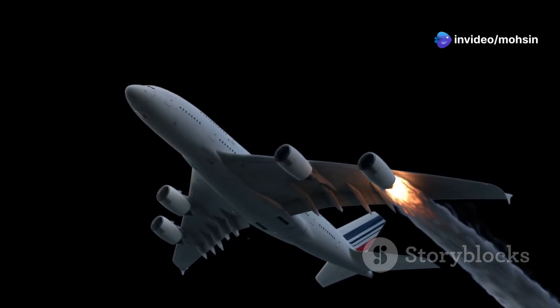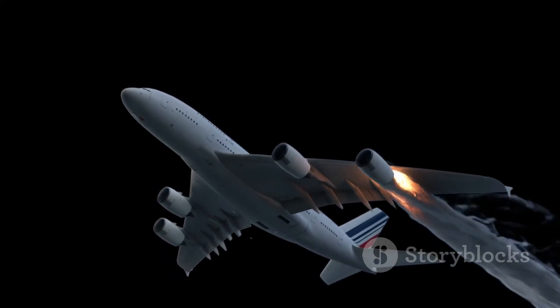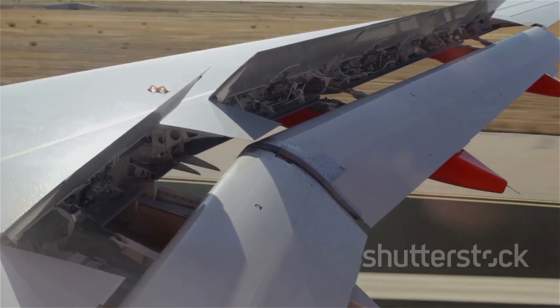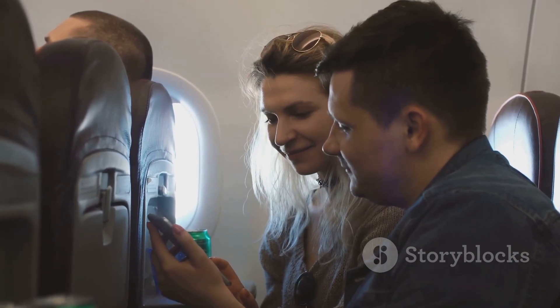So the next time you see a plane soaring overhead, remember those wings aren't just generating lift — they're carrying tons of fuel, carefully distributed to ensure a safe and efficient flight. Did you know where airplanes store their fuel? Share this fascinating fact with your friends and family and subscribe for more insightful aviation content.